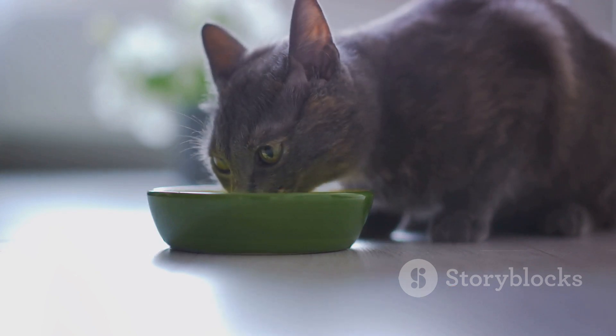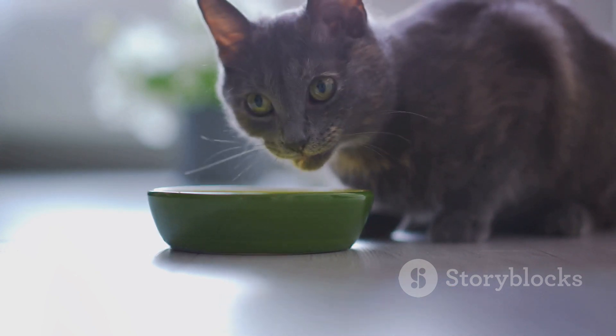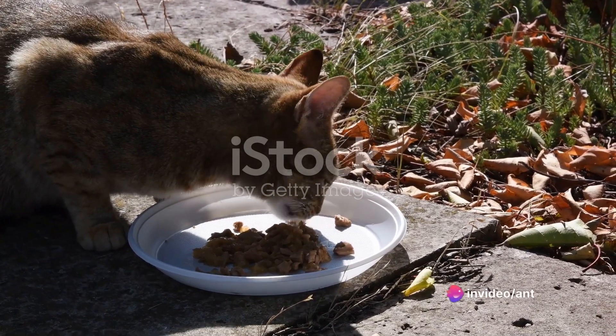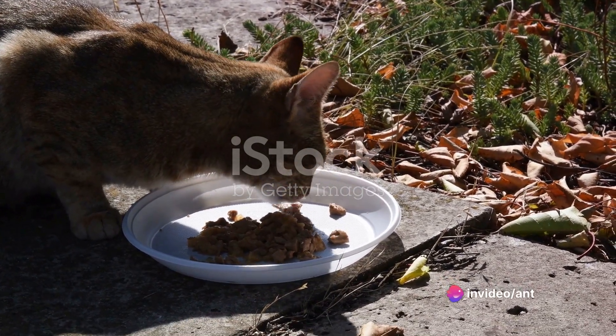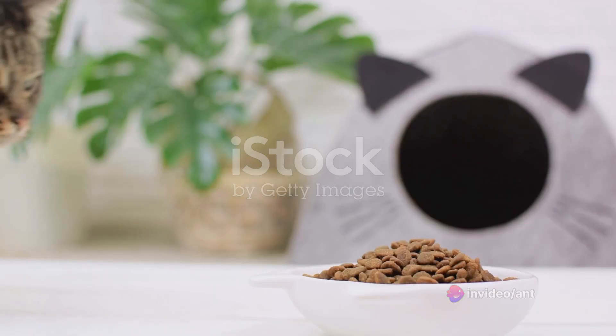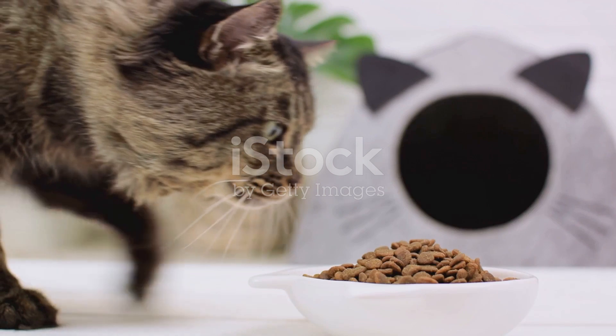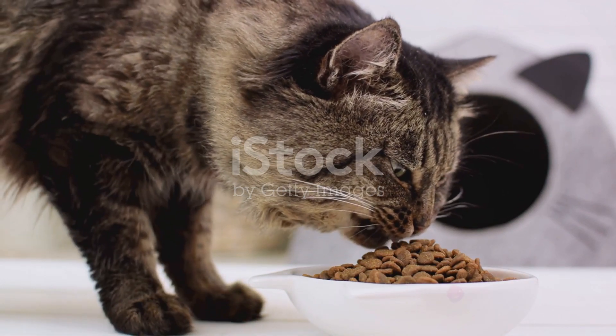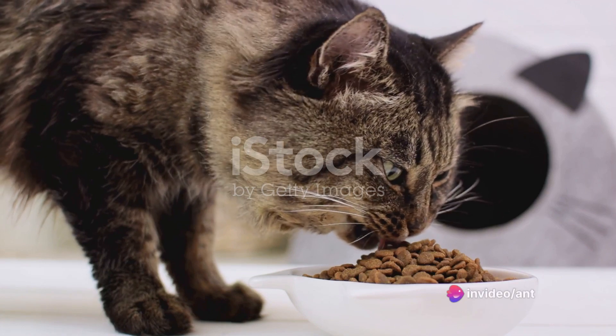First and foremost, keep a keen eye on your feline friend's behavior. Is your cat showing signs of distress or discomfort? Are they behaving unusually? These could be telltale signs that something is amiss. Monitor their eating habits closely — are they eating less than usual, or not at all? Take note of these observations, as they will be crucial in determining the next steps.